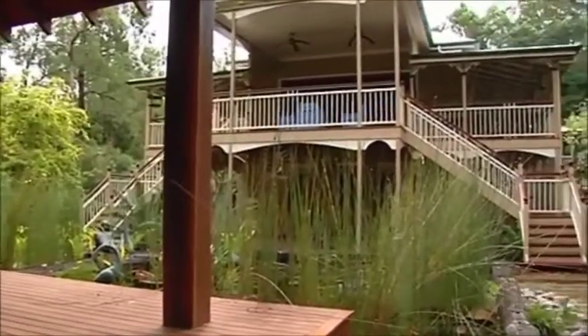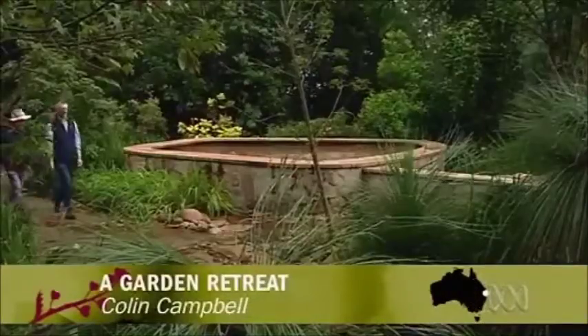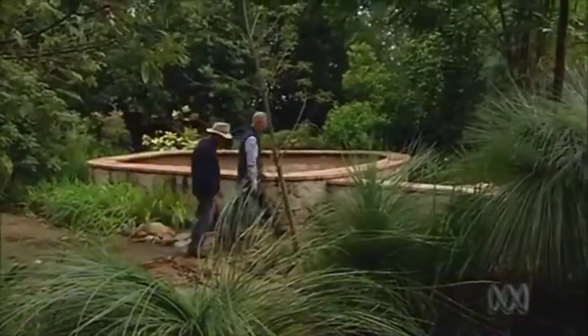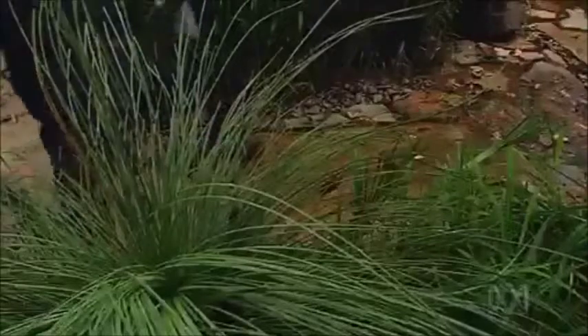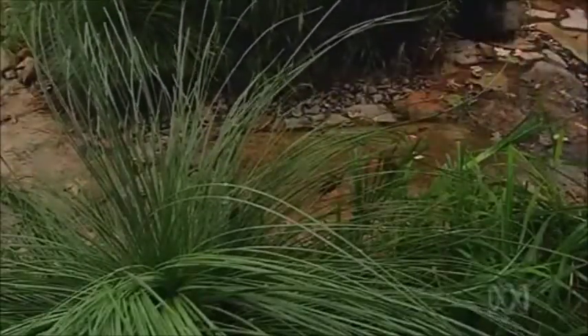I'm in Fig Tree Pocket in Brisbane to meet Dr. Graham Adkins, who 16 years ago decided to turn his one hectare of bare horse paddock, clay gullies and weed-infested bush into this haven for native plants and local wildlife.